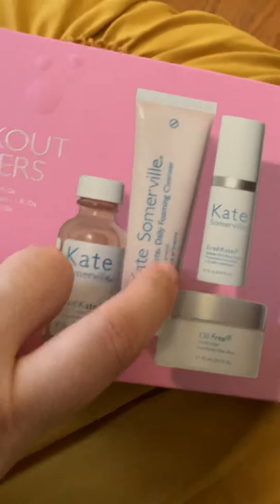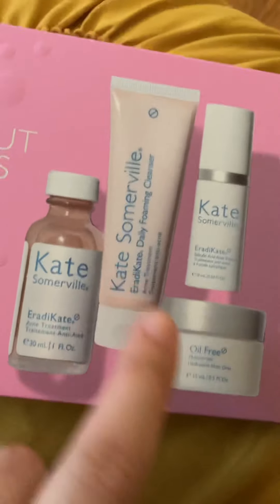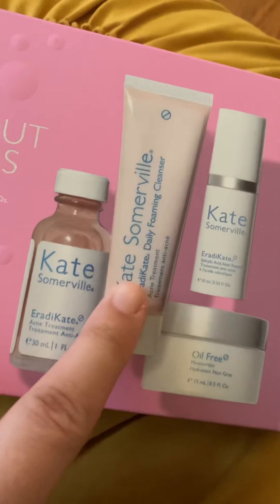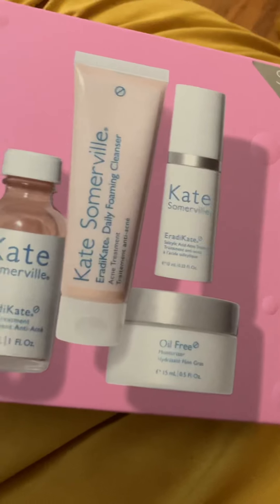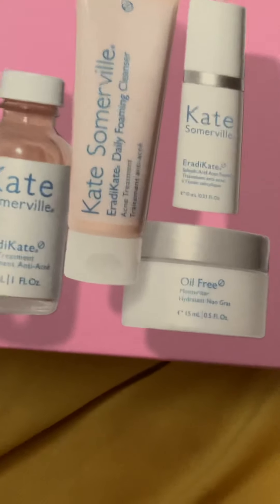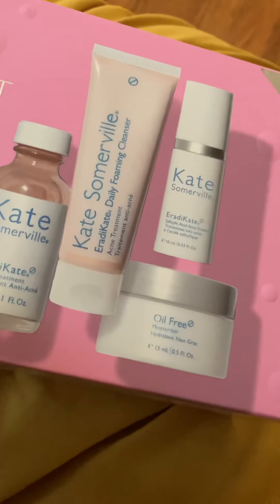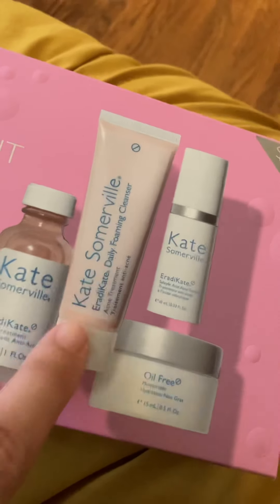This is the product I bought. I originally saw reviews for the Eradicating Daily Foaming Cleanser — there were really good reviews and I randomly ran into it. I clicked a page and it was on a different website, not the brand's own site; I think it was somewhere like Sephora. Then I Googled it and found that the brand actually had their own website, where the products seemed less expensive than other sites.